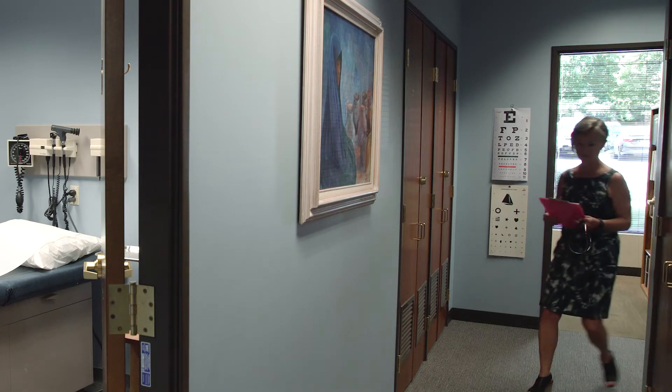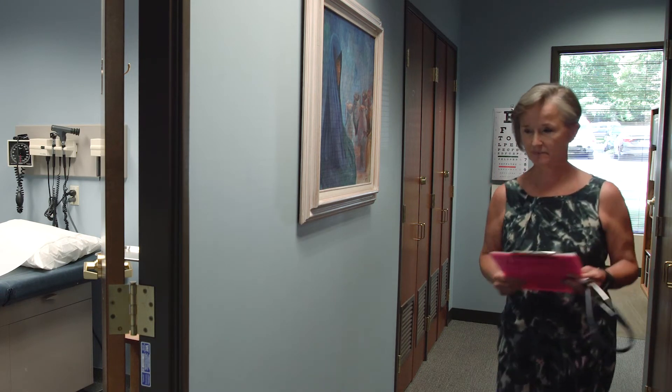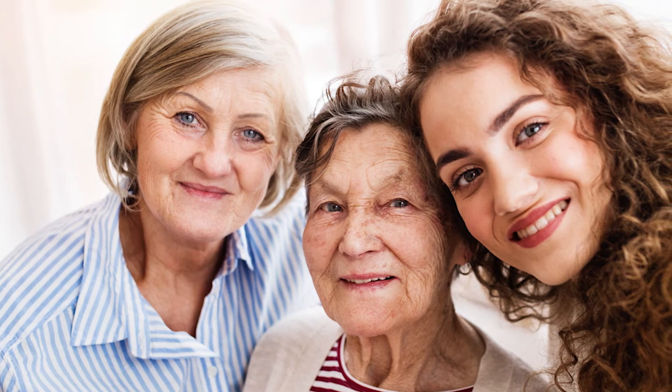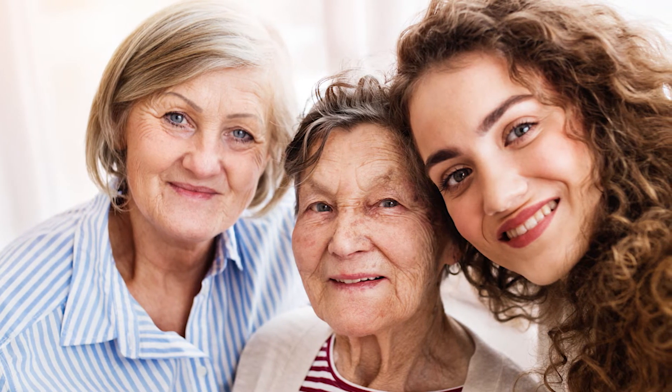Family nurse practitioner Deborah Lower says DEXA scans are generally for people over 50 and are especially important if you have a family history of low bone density.